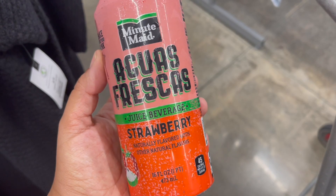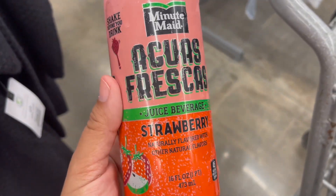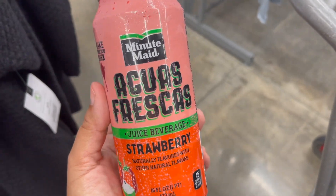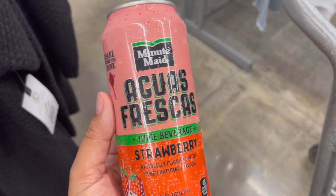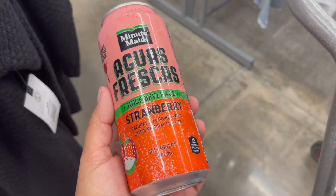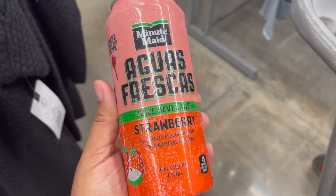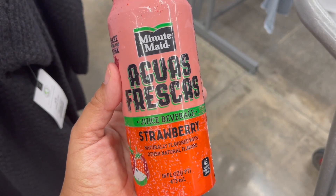The final deal is the Minute Maid Agua Fresca. I had to film this in another area because these are located by the register. These are priced at $1.28. If you can find the other flavors — I believe it's a mango and a hibiscus — you are in luck. This is the only one I could find. You can submit to Ibotta for $0.50 back, and then to Shopkick, which has separate rebates for each of the three flavors for 175 kicks or $0.70 back, making your final cost for one just $0.08. If you can find all three, you're paying just $0.24 total. Snag all three for just $0.24 — that's an amazing deal.